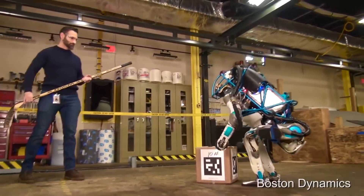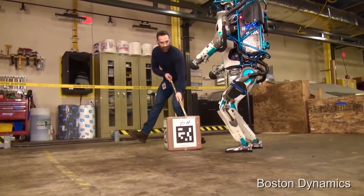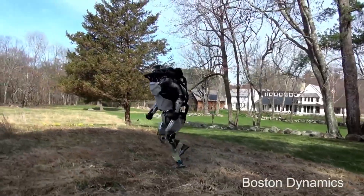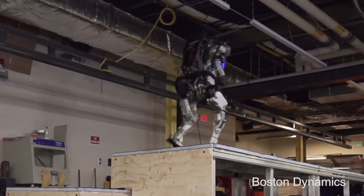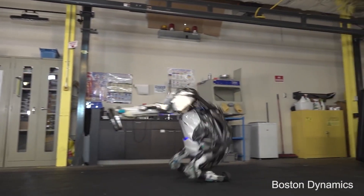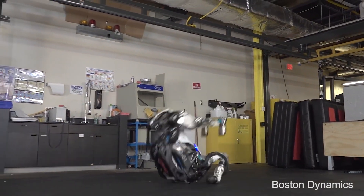Atlas serves as a testing ground for exploring the potential applications of robotics in various industries. While Atlas may not be readily accessible to the public, its development and accomplishments play a crucial role in informing the design and capabilities of future commercial robots. Insights gained from Atlas' performance, control software advancements, and the nuances of manipulation tasks contribute to the ongoing evolution and refinement of Boston Dynamics' commercial models.